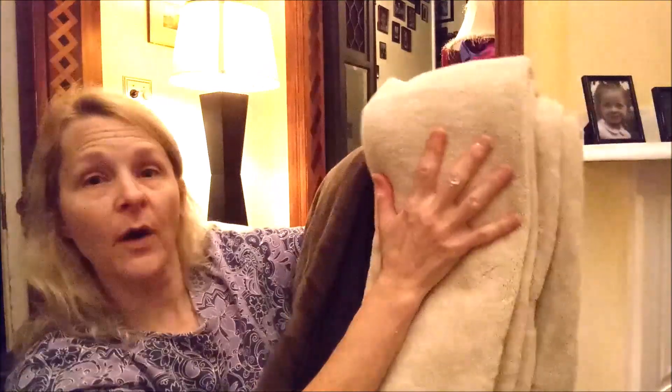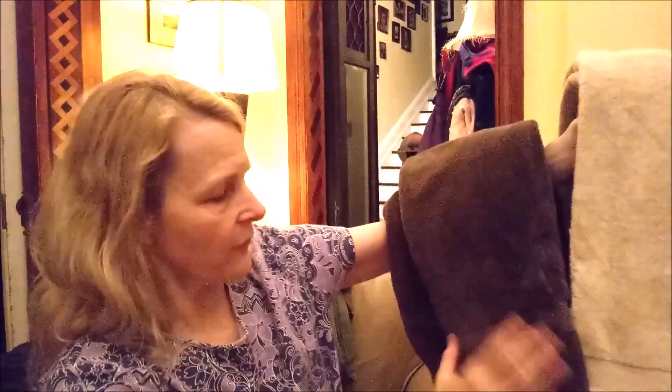We have four beige hand towels and four brown. And the label says — guess what it is. Restoration Hardware! Oh my god. We have history with Restoration Hardware — it's a whole long story, you don't want to hear it.